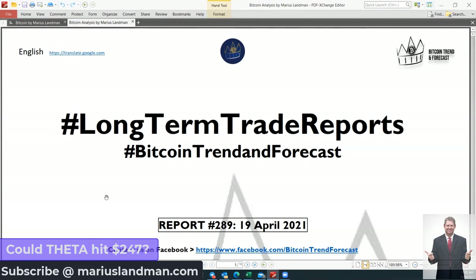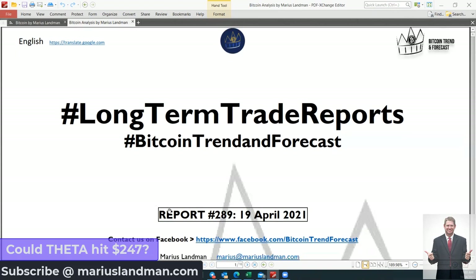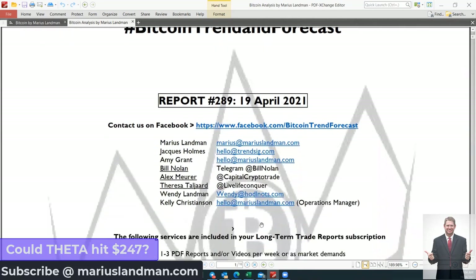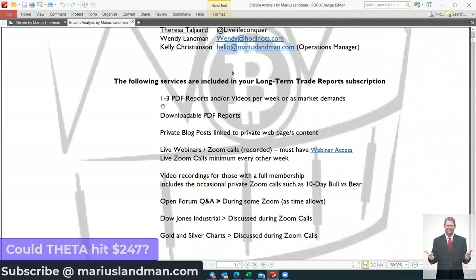Good morning to all our members and to you if you are watching this video from around the world. Today is Monday, 19 April, and it's 11 o'clock in the morning here in Brisbane, Australia. I have just released a new report, which is report number 289 of 19 April 2021. What I'm going to do is quickly go through this report — there are about 20 coins, and I'm going to show you one coin we believe is going to make some really great progress.